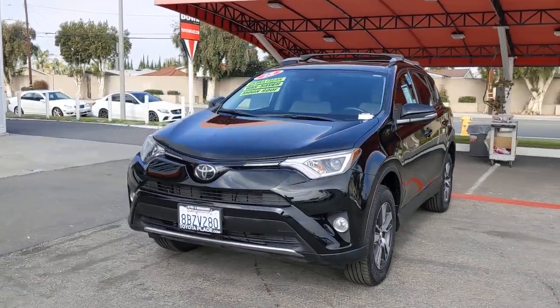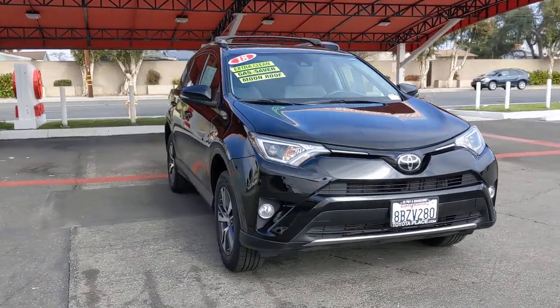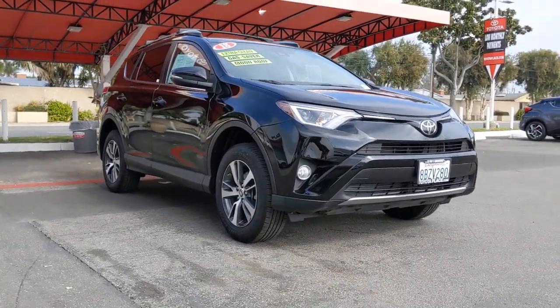Get a feel for the 2018 Toyota RAV4. With less than 35,000 miles on the odometer, this vehicle provides excellent value.